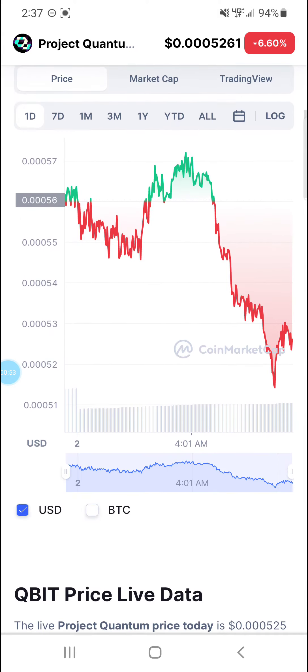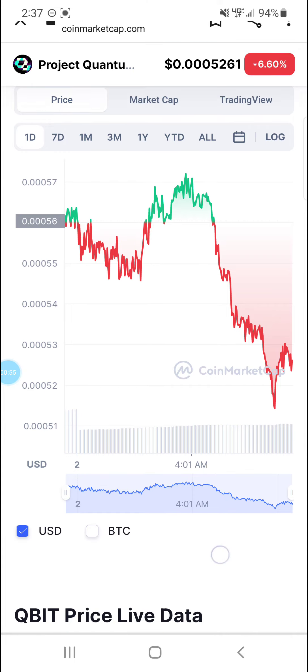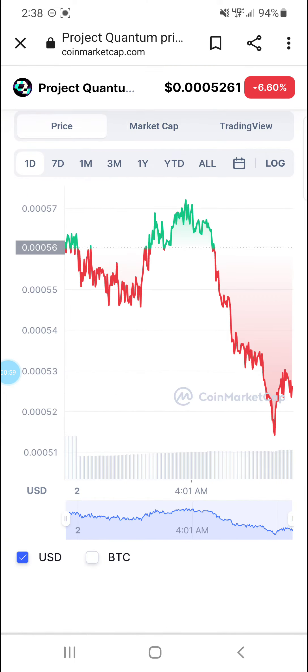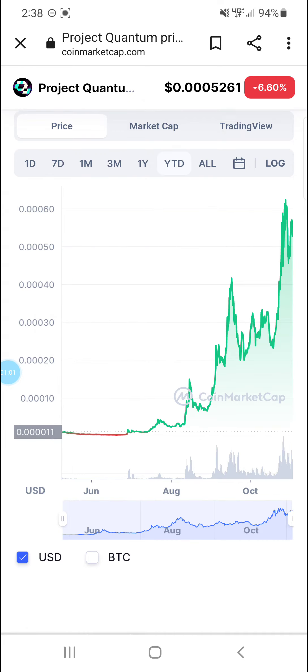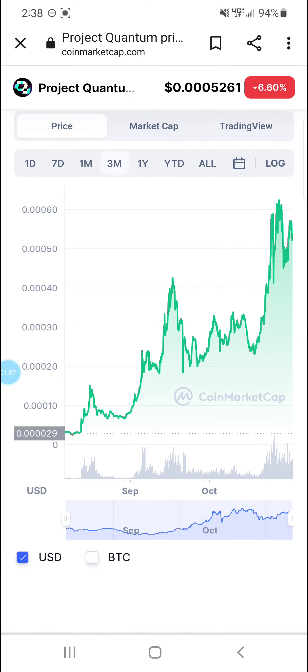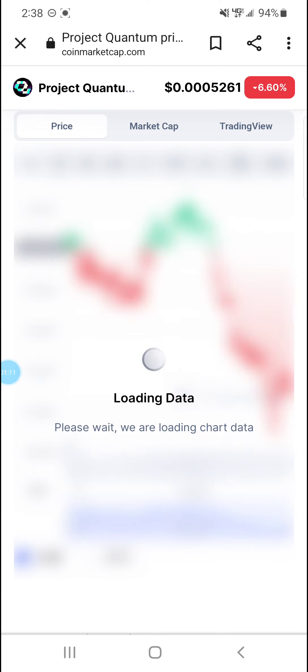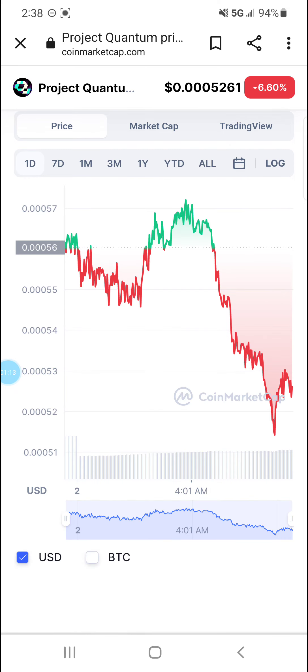Look here real quick at the overview. I'm not going to go too far into this — I'm just kind of showing you guys where it's at. Look at the year to date, the one year. That's looking a lot better than the one day. Again, it's down a little bit right now, but don't sleep on this project. Make sure you have some in your wallet for sure.